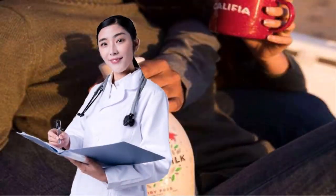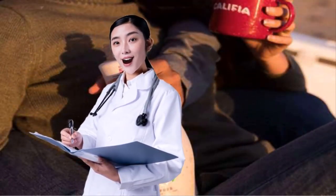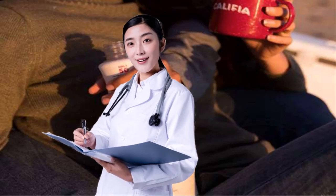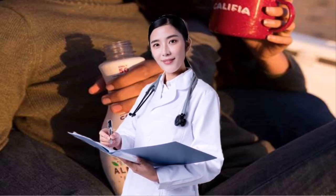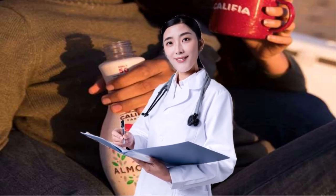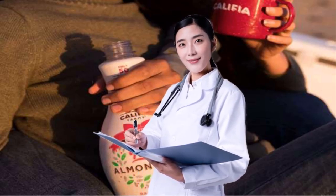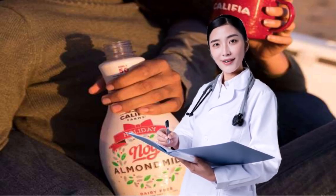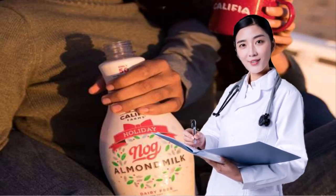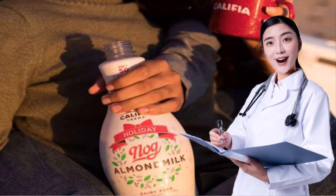8. GET A NEW NOG. Though we've vilified eggnog for being a high-calorie, sugary disaster, there are healthy alternatives to the popular drink. According to Anziani, drinking Califia almond milk nog instead of traditional eggnog is worthwhile. Though Califia almond milk nog does still contain 8 grams of sugar per each 4-ounce serving, it's much lower in calories, sugar, and saturated fat than traditional eggnog.